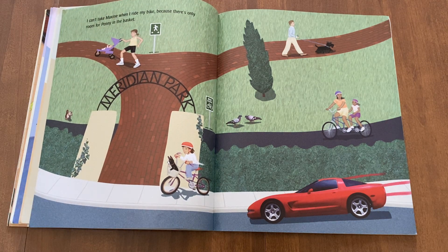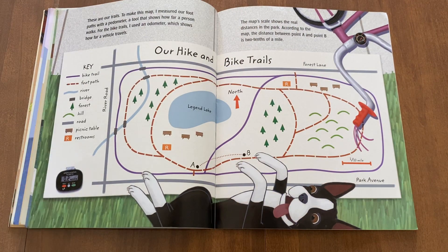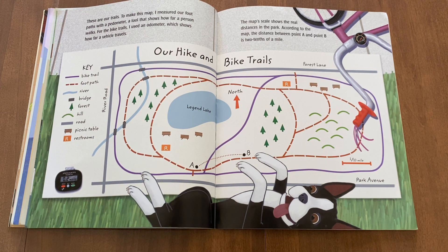I can't take Maxine when I ride my bike because there's only room for Penny in the basket. These are our trails. To make this map, I measured our footpaths with a pedometer, a tool that shows how far a person walks. For the bike trails, I use an odometer, which shows how far a vehicle travels. The map scale shows the real distances in the park. According to the map, the distance between point A and point B is two-tenths of a mile.